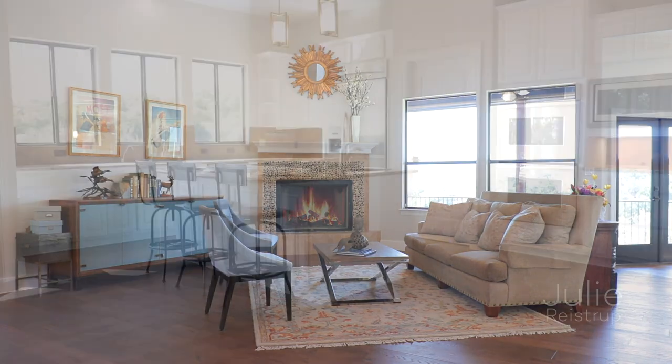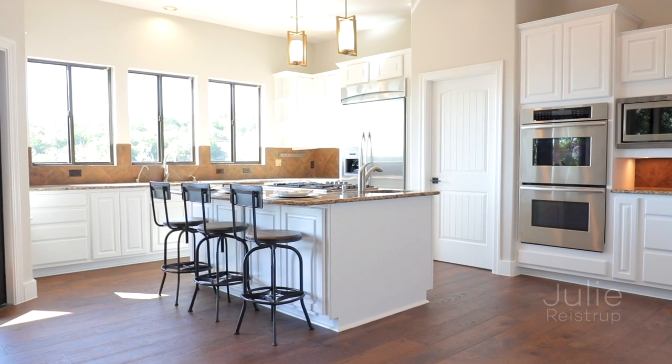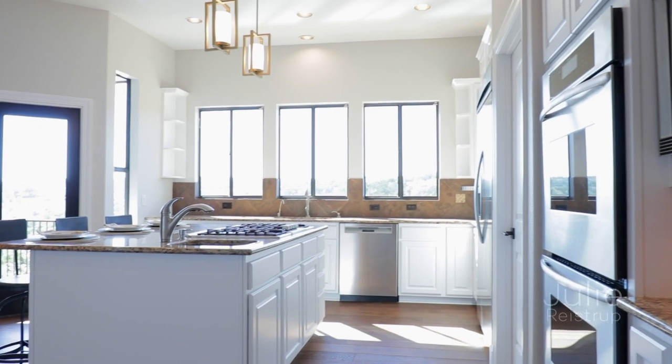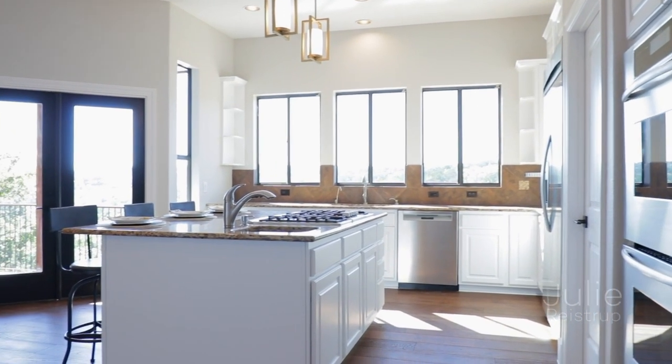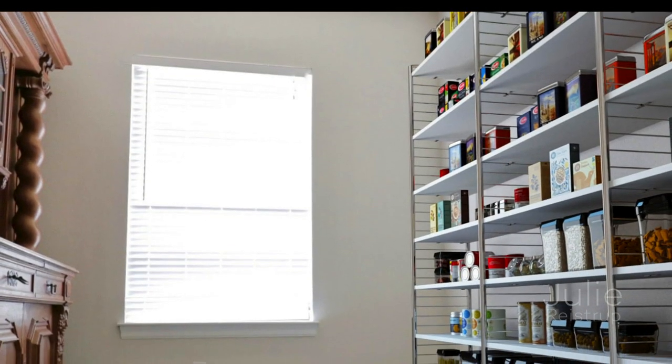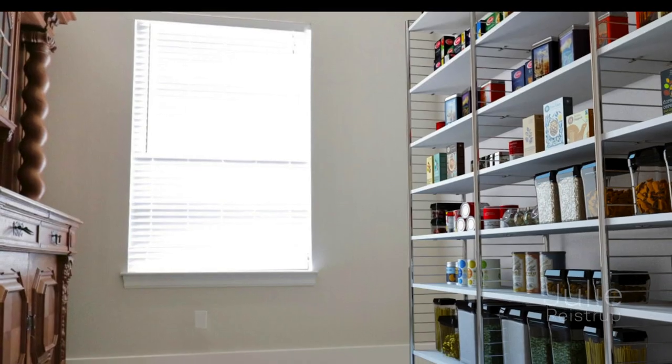The kitchen boasts granite counters, Thermador stainless steel appliances, dual ovens, maple cabinets, expansive center prep island with sink, and Bosch five burner gas cooktop. An adjacent pantry offers plenty of storage room for your dry goods and more.